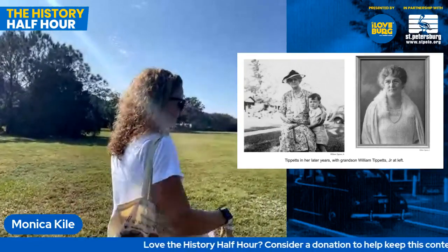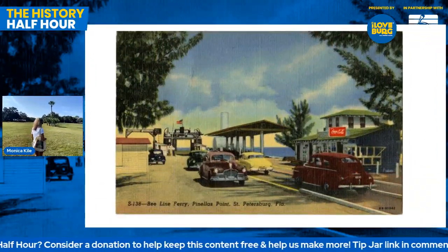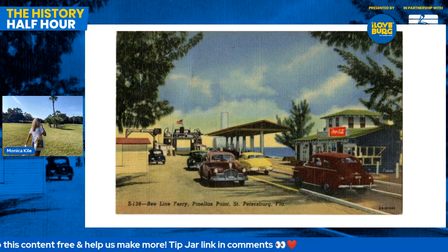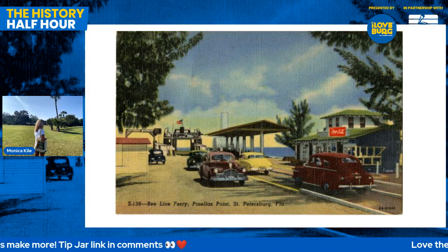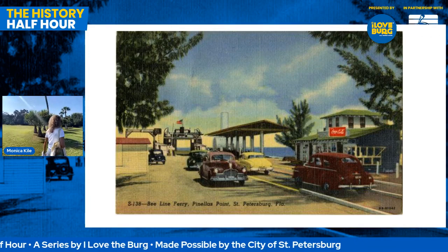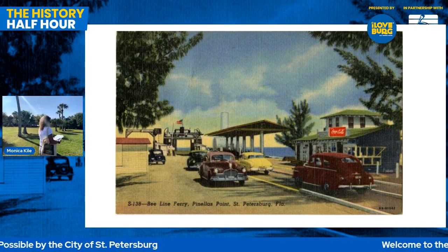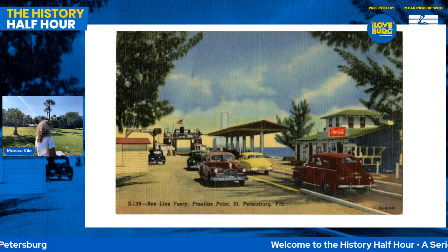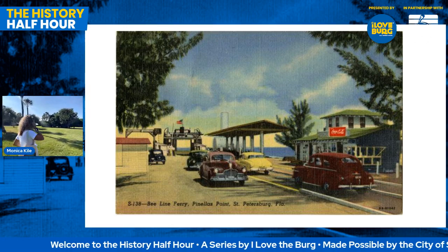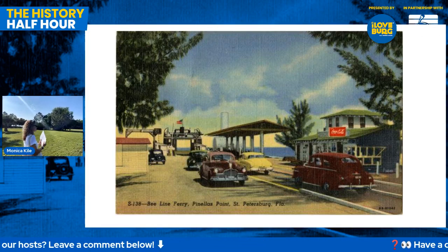Prior to the park Monica is walking through, which is quite large, there was Bay Vista Park, which was the landing point for the Beeline Ferry — a real catalyst for the growth of this remote area. The Beeline Ferry, which opened in 1926, connected St. Petersburg with Bradenton, turning a 60-mile drive over the Gandy Bridge into a seven-mile boat ride. That brought a lot of people down to that area — so popular that cars would back up on 4th Street for hours on busy days to get over the ferry.